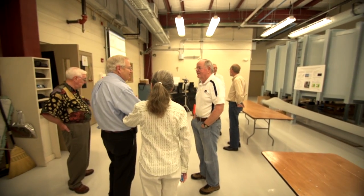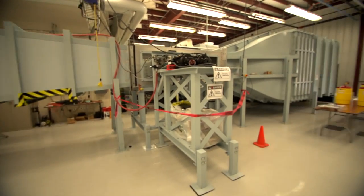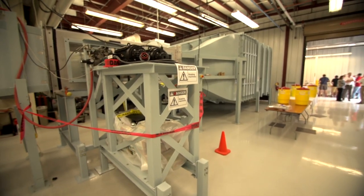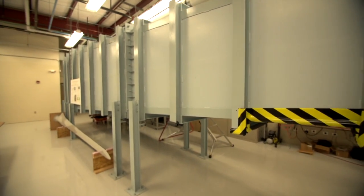A second area is aerodynamics. We have a large high-speed wind tunnel that has been in existence now for three years and has been very productive.